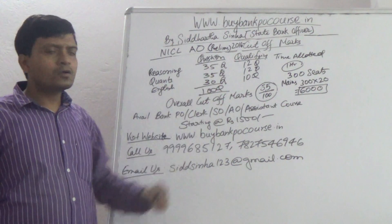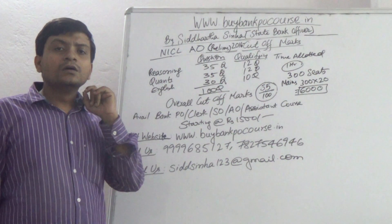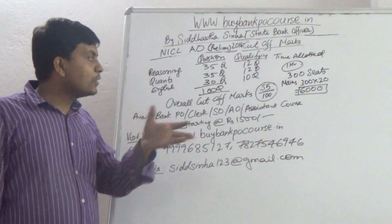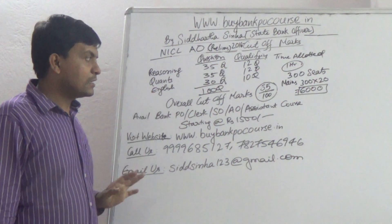In English, if you are able to correctly answer 10 questions out of 30 questions, you could qualify in the English section as well.